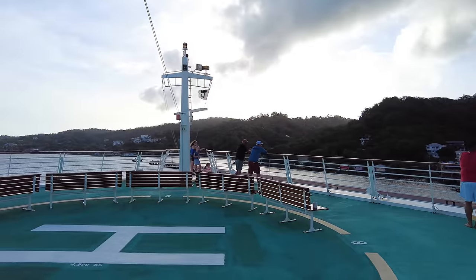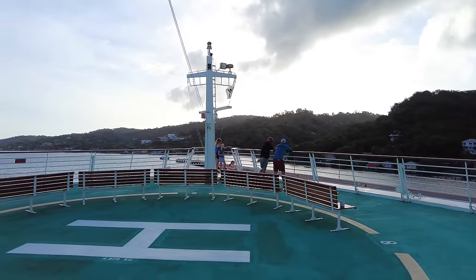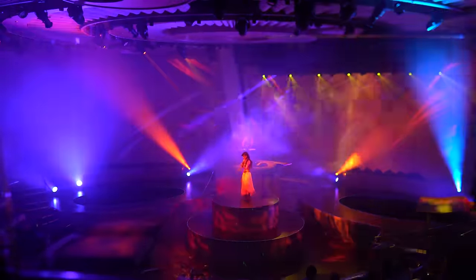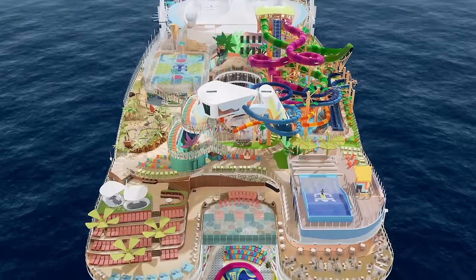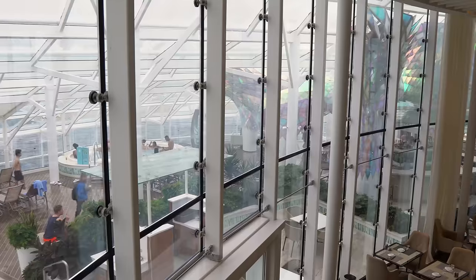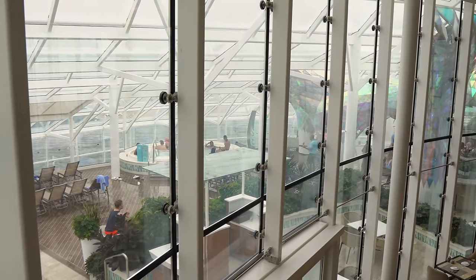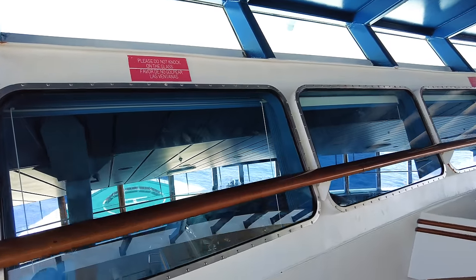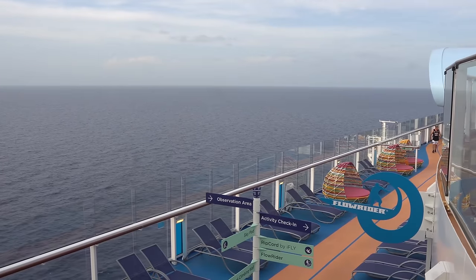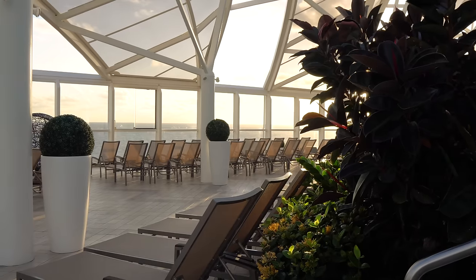Hey everyone, it's Matt from RoyalCaribbeanBlog.com. It's easy to fall in love with the latest and greatest — new cruise ships just draw so much attention to them. It feels like we've been talking about Icon of the Seas for like two years, because we have. New ships draw the lion's share of attention. But Royal Caribbean has almost 30 ships in its fleet currently, and there are plenty of good reasons to go on those.